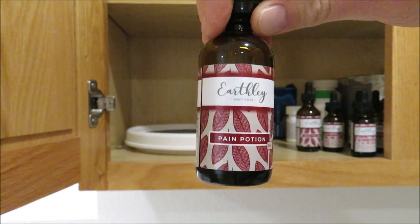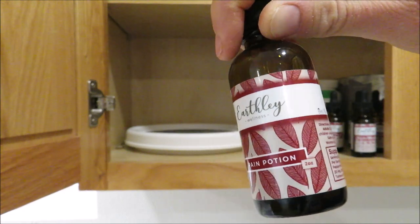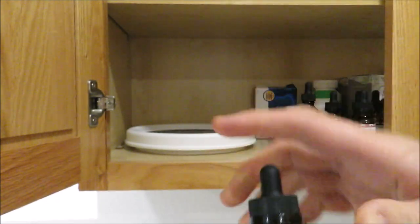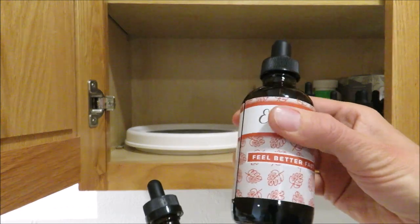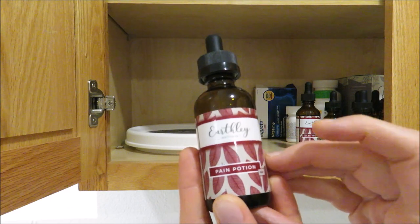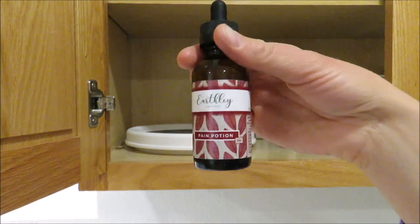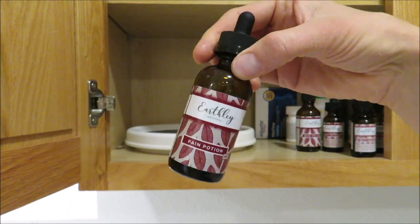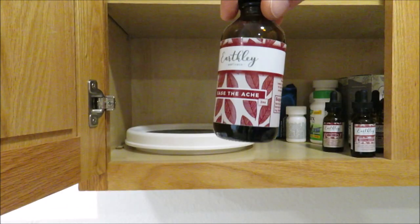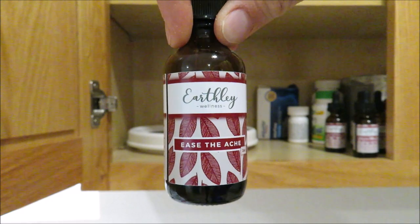This is the Pain Potion — it's what I use in place of Tylenol for myself. It's for ages six and up, which is why I use Feel Better Fast for younger kids. I use Pain Potion for headaches, period pain, and everything else. It has a minty flavor so I just take it in a little water. My absolute must-have is Ease the Ache, which is for menstrual cramping.